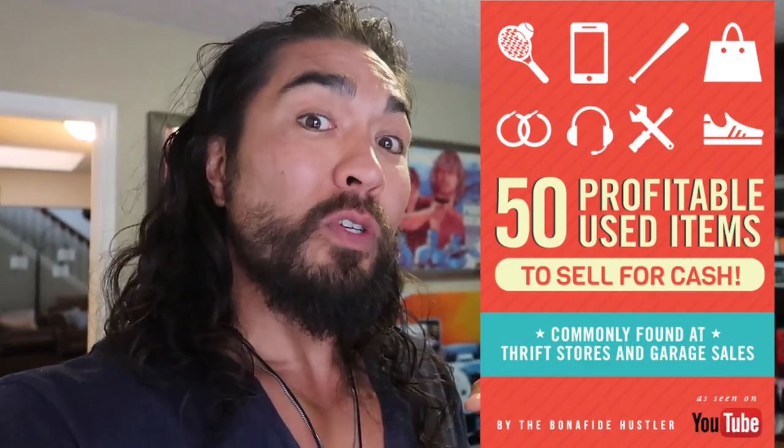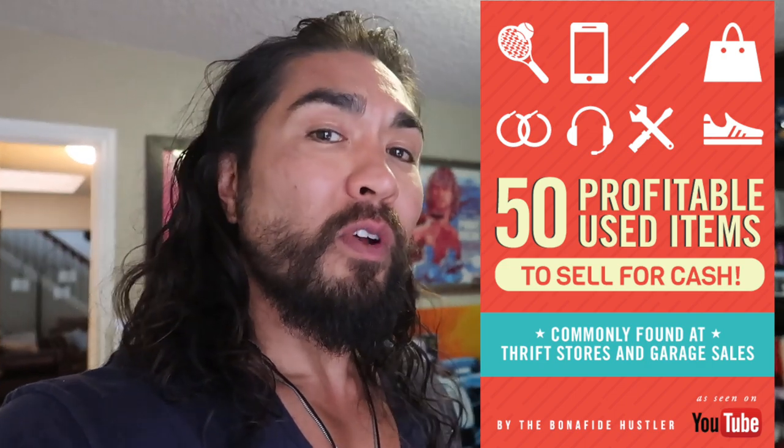Don't forget to hit the like button. Make sure you're subscribed as well. Pick up the free guide so you can learn how to resell used items for cash. Keep whichever ones you want to. Let's get to the very first item.